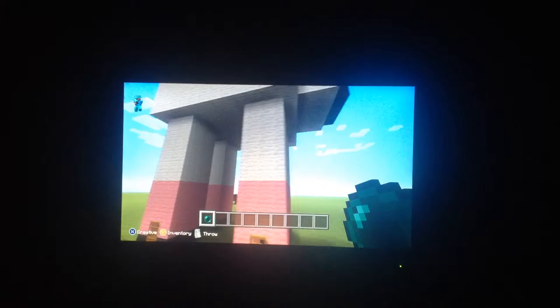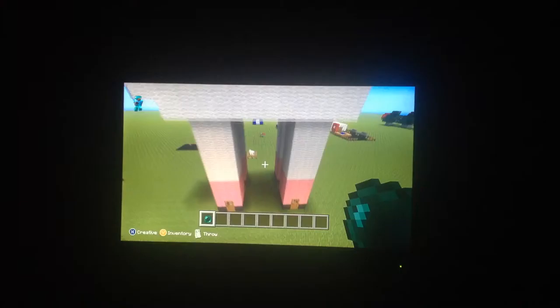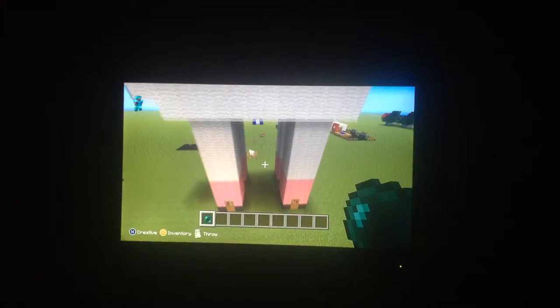Hello guys, today I'm doing a tour of my workshop. This is outside — it took me about half an hour to build it. In the legs I put some holes up to the top.